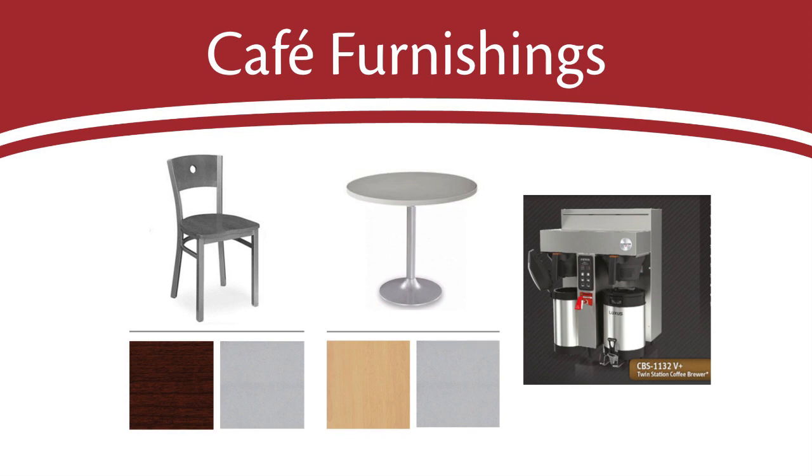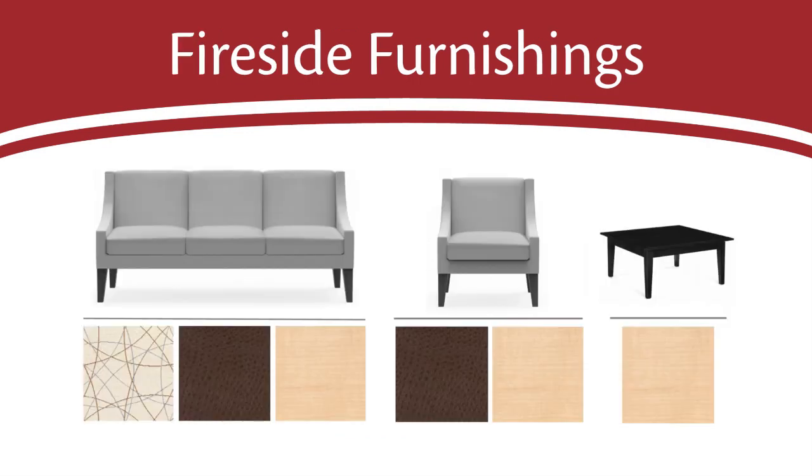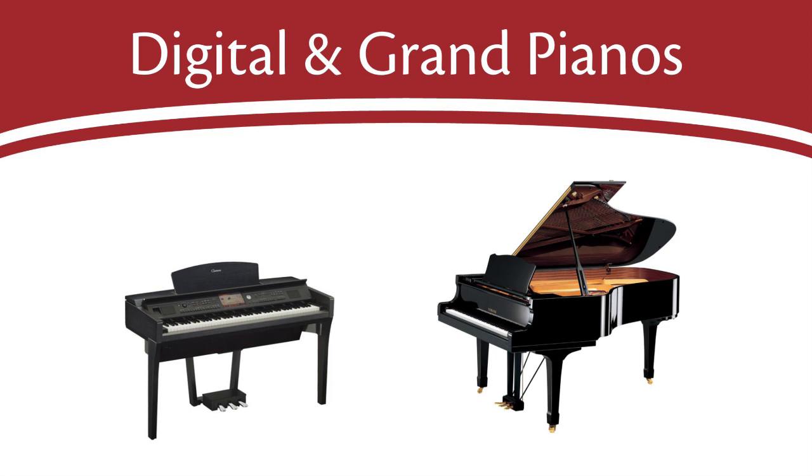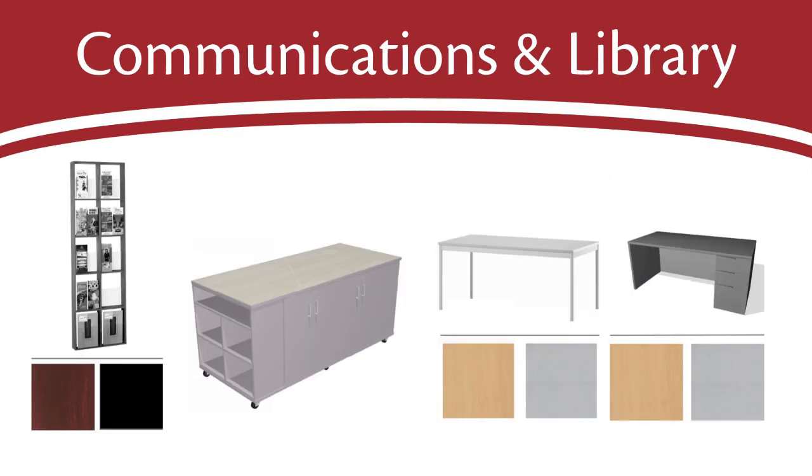Right now the priorities are the chancel furnishings, the seating, and the Capital Campaign. However, there are items on a secondary needs list. Take a look at the printed wish list for a fuller description of items such as tables, chairs, and appliances for the cafe area, a couch, chairs, and a coffee table by the fireplace, gliding chairs and a table for the mother's room, a digital piano and a grand piano, communication pieces like literature racks and a welcome center, library furnishings, and more. What an exciting time as the church takes shape where we'll reach out to this community with the good news about Jesus for years to come.